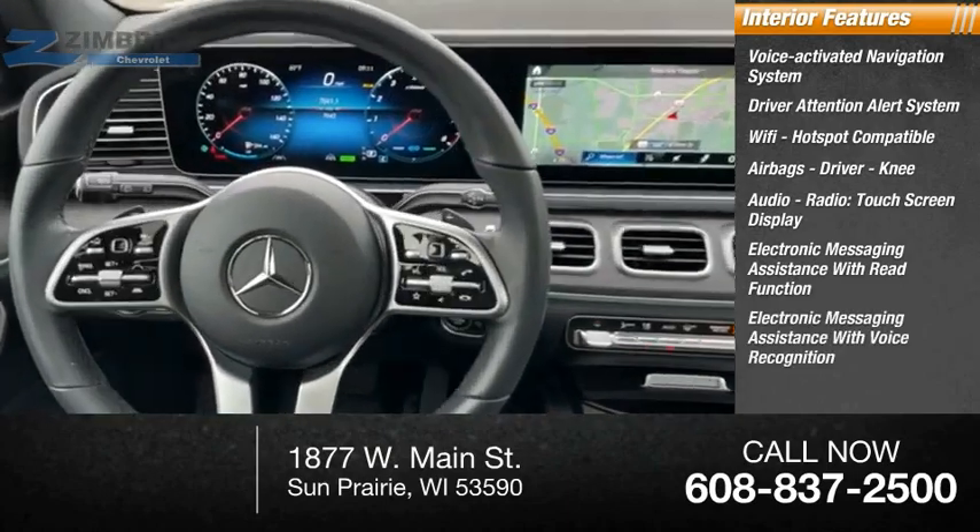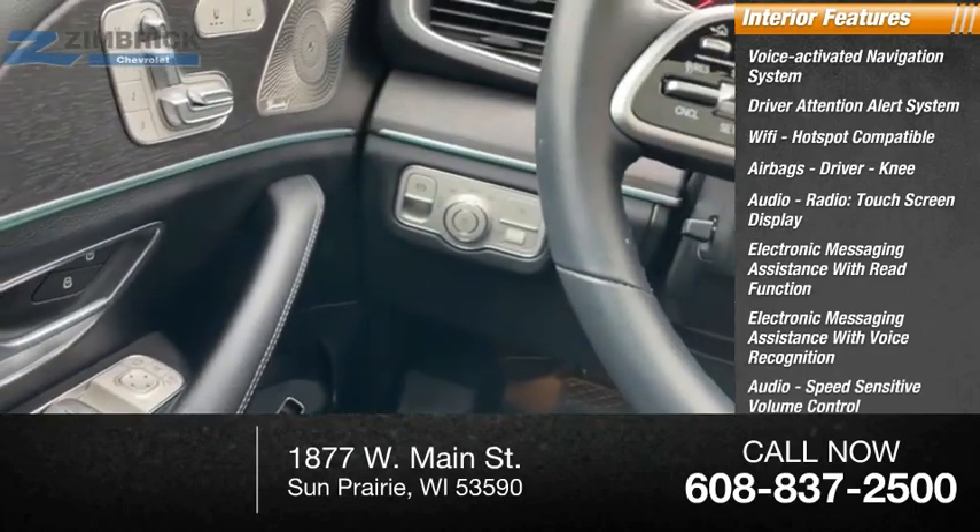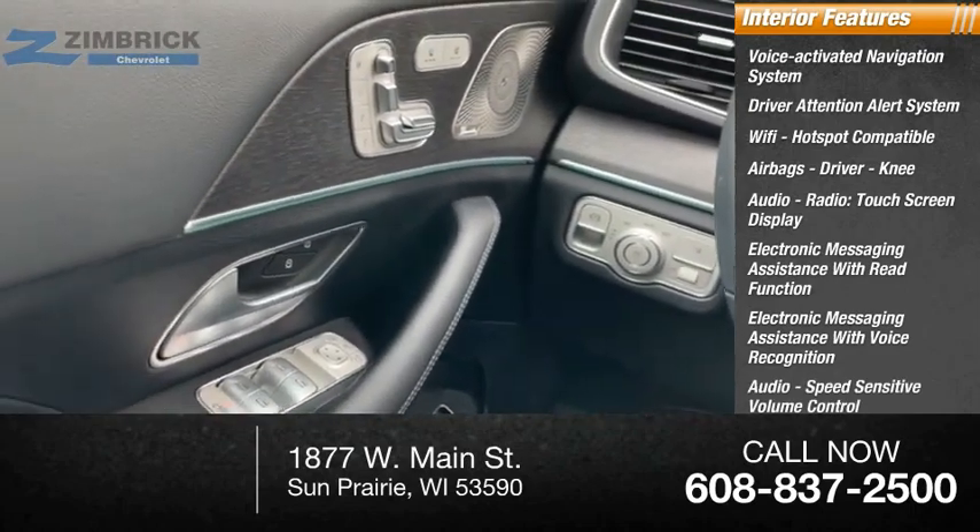Electronic messaging assistance with voice recognition, audio speed-sensitive volume control, cruise control, audio auxiliary input, and memory card slot.